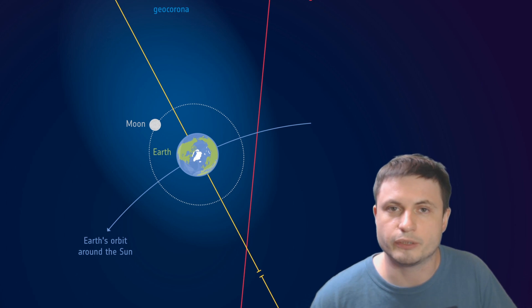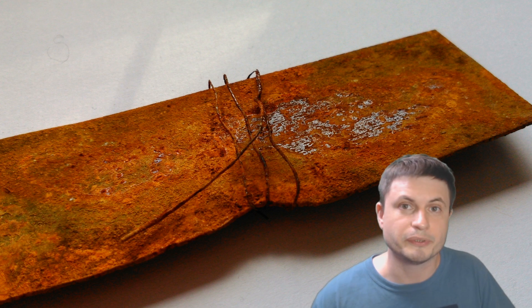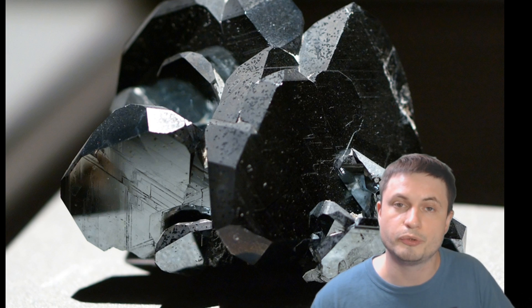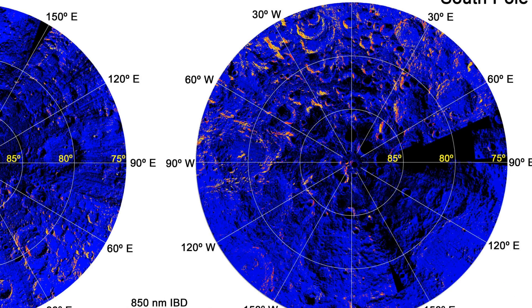But this would not really explain the rust, because hydrogen doesn't make things rust. As a matter of fact, hydrogen plays the exact opposite role — it prevents rust. If there was so much hydrogen bombarding the moon, the rust on the moon should never form at all. But in a paper that was just recently released, scientists were able to identify quite a lot of hematite and rust on the surface of the moon.